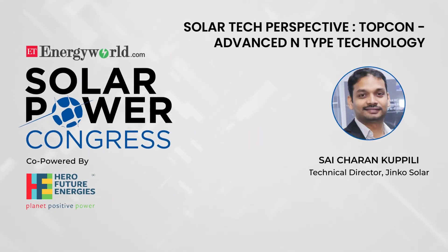Our next session is on solar tech perspective — TopCon advanced N-type technology. Chinese solar manufacturer Jinko Solar has achieved high conversion efficiency for an N-type monocrystalline solar PV module based on its TopCon mono cell technology. I would like to invite Saicharan Kupili, Technical Director at Jinko Solar, to tell us more about the technology.